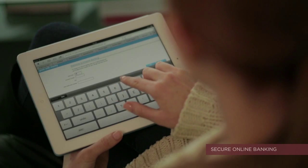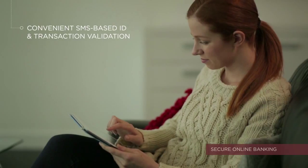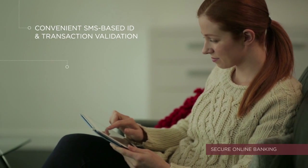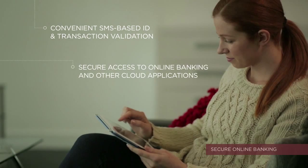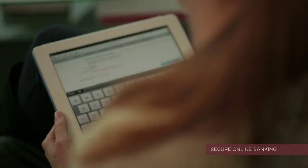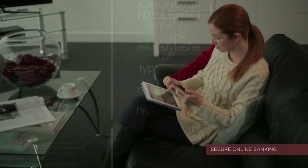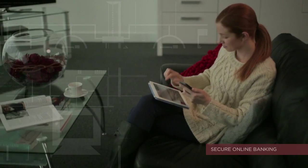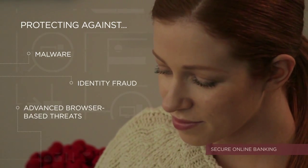HID's ActiveID authentication solution with cloud-based threat detection service, combined with convenient SMS ID verification, provide Stephanie and her bank with risk-based secure access to online services, including those delivered in the cloud. This convenient and secure solution is perfect for protecting access to cloud applications and for protection against the latest malware, identity fraud and advanced browser-based threats.